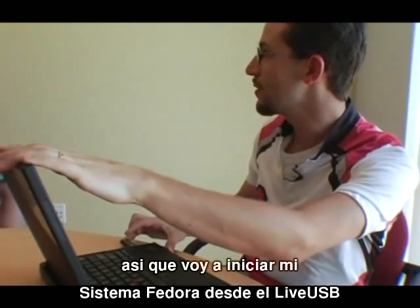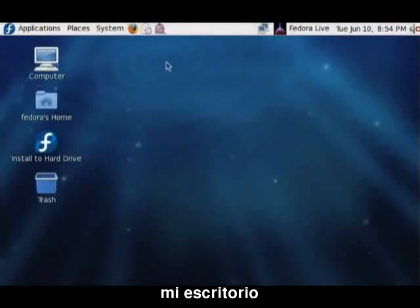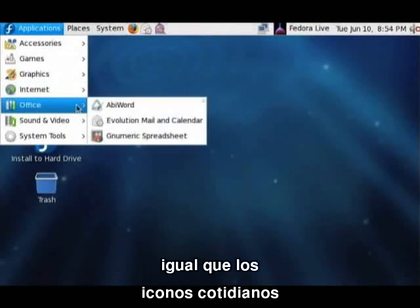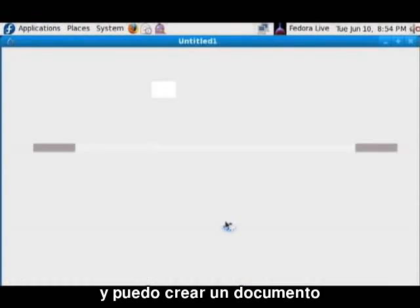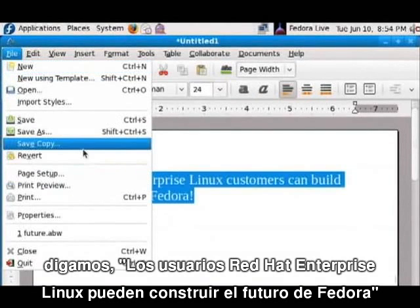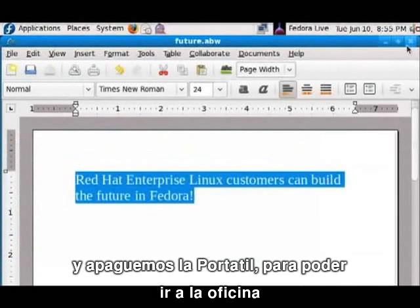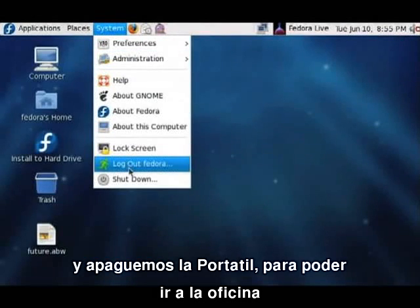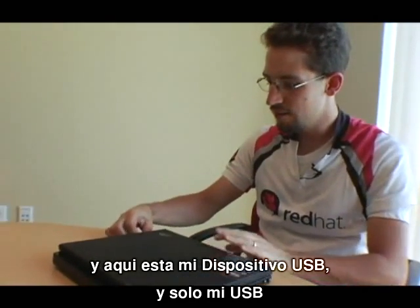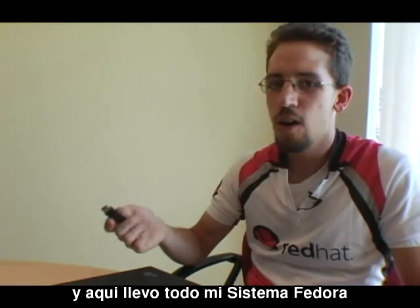I boot up my entire Fedora system off of this USB key here. I've got my desktop set up with my user icon and I can create a document — "Red Hat Enterprise Linux customers can build the future with Fedora." I'll save it to the desktop and shut down the laptop, so that I can carry just my USB key and have all of my Fedora system.